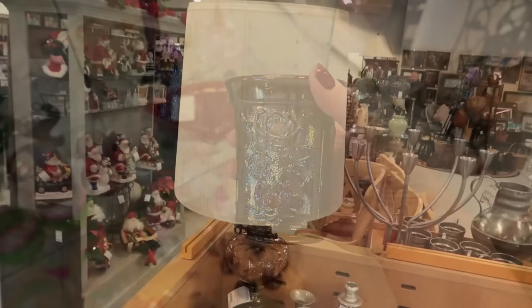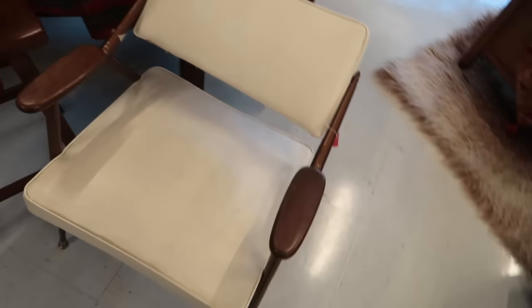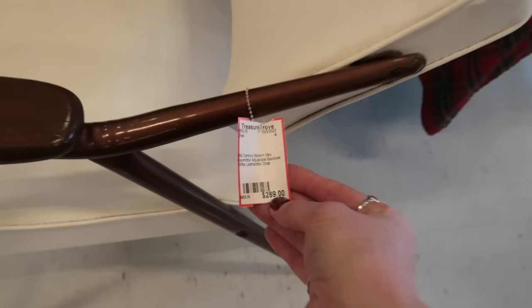I really like these red velvet throw pillows — great color, $14. But we gotta look at this mid-century chair they're sitting on. The store's Thriftmas sale is going to start on the 21st and go through the first weekend in December, basically around Black Friday and holiday shopping time — 20% off everything in this store. Pretty good.